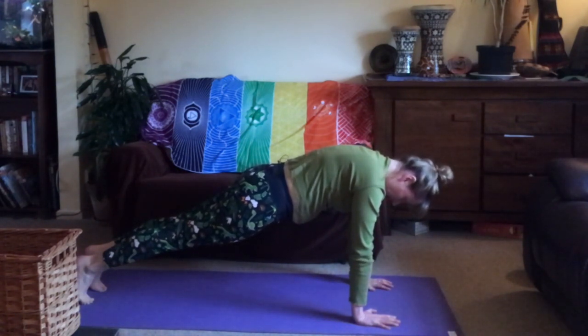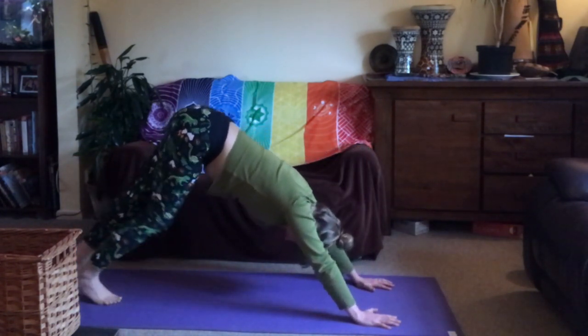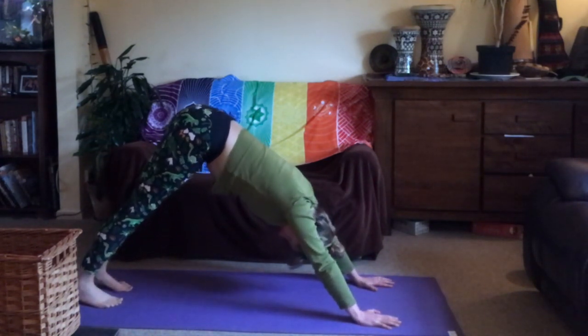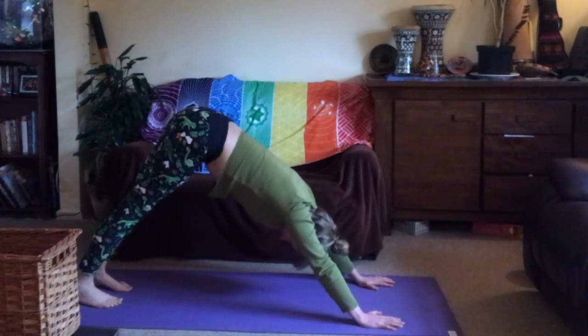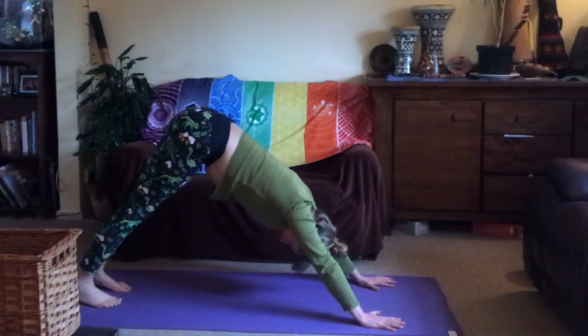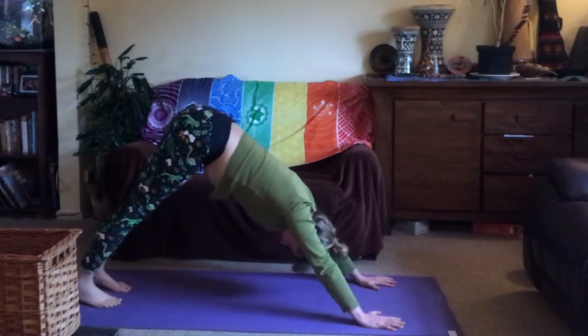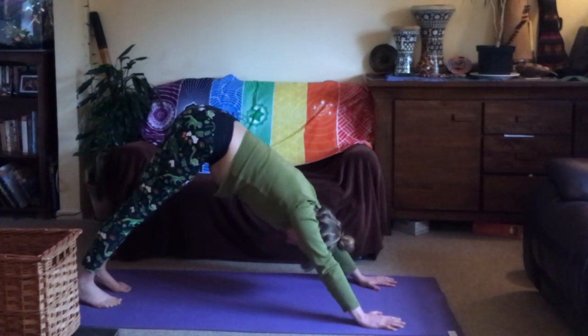Staying in plank for three, two, one — then lift the hips up, press into the palms, and maybe walk the feet a little forward, finding downward facing dog. In this posture you're aiming to make a triangle, with your hands shoulder-width apart, spreading the fingers wide and spreading the weight. Heels can be lifted. Try to continue to breathe deeply as the blood flows in different directions in your body with your head lower than your heart.